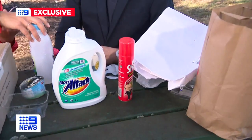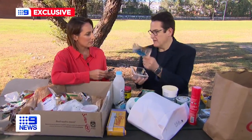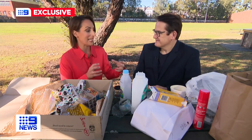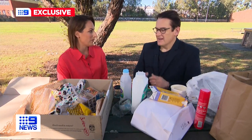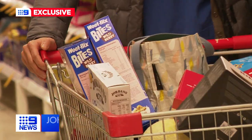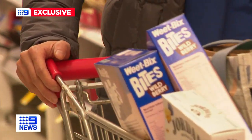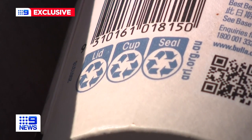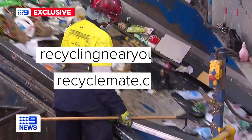A yes to empty aerosols, separating packaging, and checking the recycling labels. Manufacturers need to make it easier, and I think Coles, Woolworths and Aldi can take the lead and insist that every bit of packaging from supermarkets should have the Australasian recycling label.